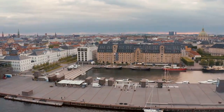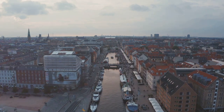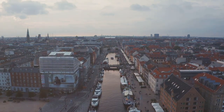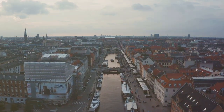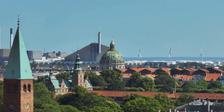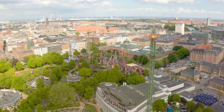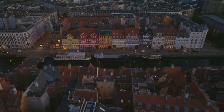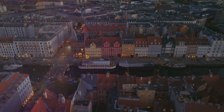Today, we set our sights on the vibrant city of Copenhagen, Denmark's capital. A city that seamlessly marries the old with the new, where cobblestone streets meet cutting-edge design. A city steeped in rich history, from its Viking roots to its regal palaces. A city bursting with life, from its bustling food markets to its tranquil botanical gardens. A city of distinctive architecture, where colorful townhouses line sparkling canals.